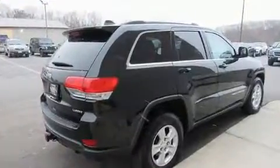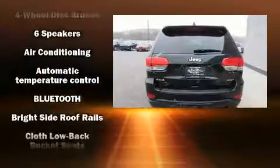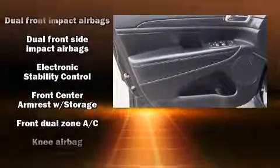Four-wheel drive allows you to go places you've only imagined. Top features include front bucket seats, variably intermittent wipers, an outside temperature display, remote keyless entry, and more.